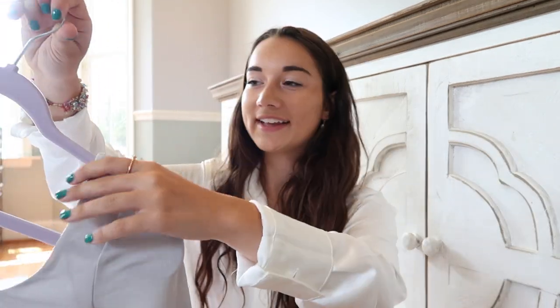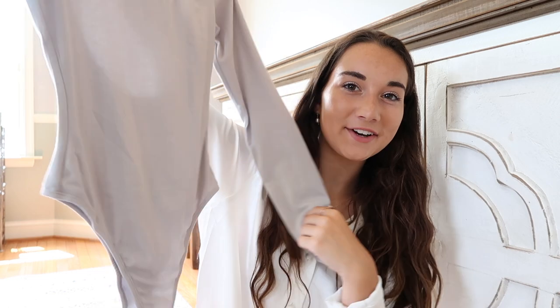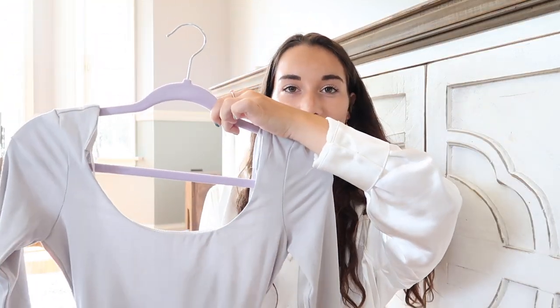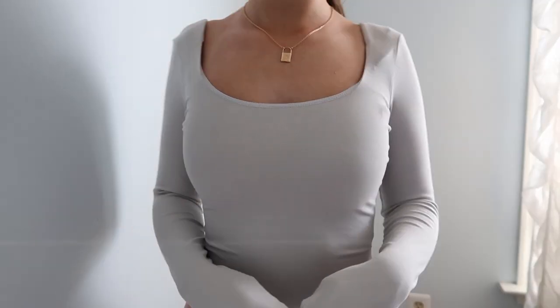The next bodysuit is a long sleeve one in a light gray color. It kind of looks like a little leotard — it has the same little clasps on the bottom, an open back which is really pretty and breathable, and a big scoop neck in the front. This one is called the Out to Get You Bodysuit in gray. It's a great piece to have — you could wear this in all the seasons and in a ton of different ways.